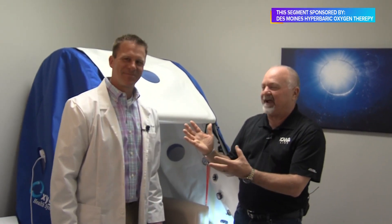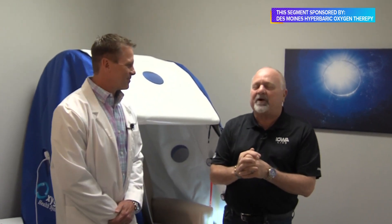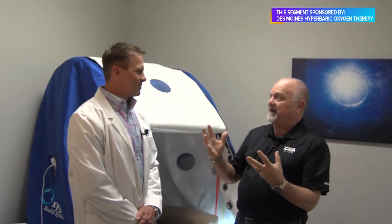Welcome to Iowa Live, everybody. We are on location and going to teach you about something that is incredibly cool with a very familiar face. Dr. Vince Hassel is joining us, and we're going to be talking about Des Moines Hyperbaric Oxygen Therapy Center. HBOT is what they call it, and this is amazing. What is HBOT, Dr. Hassel?